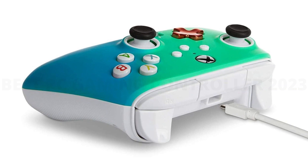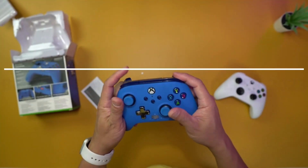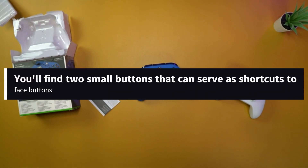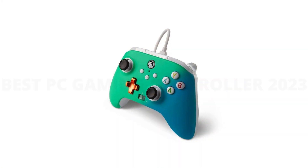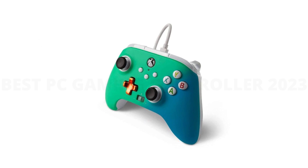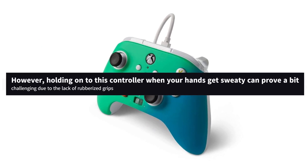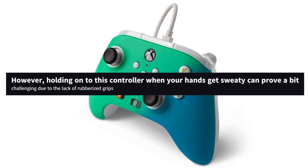It's got all the buttons you need for your games, and even takes a page out of the Xbox Elite controller's book. On the underside of the PowerA Enhanced controller, you'll find two small buttons that can serve as shortcuts to face buttons, allowing you to keep your thumbs firmly in place on the analog sticks while still being able to activate abilities mapped to the ABXY controls. However, holding onto this controller when your hands get sweaty can prove a bit challenging due to the lack of rubberized grips.